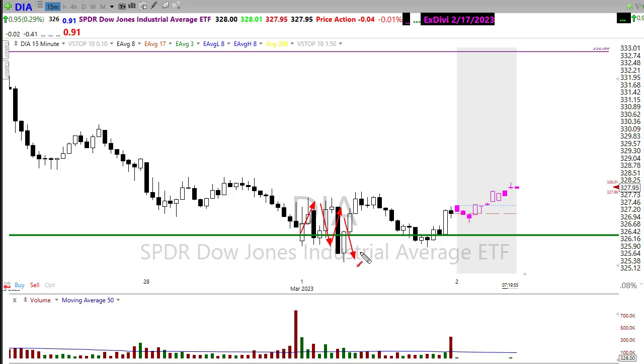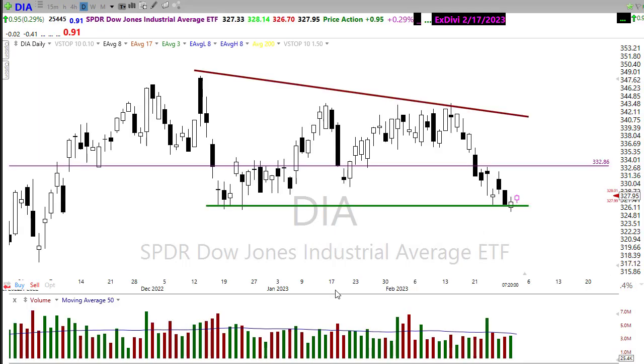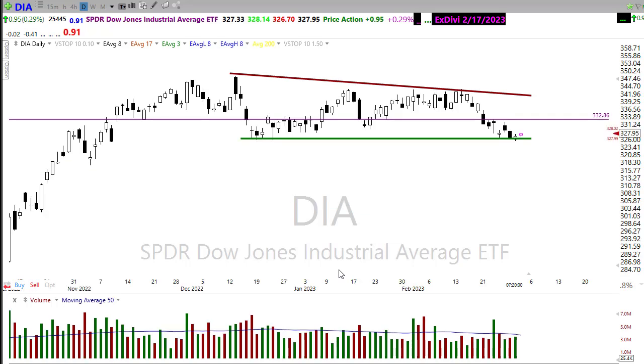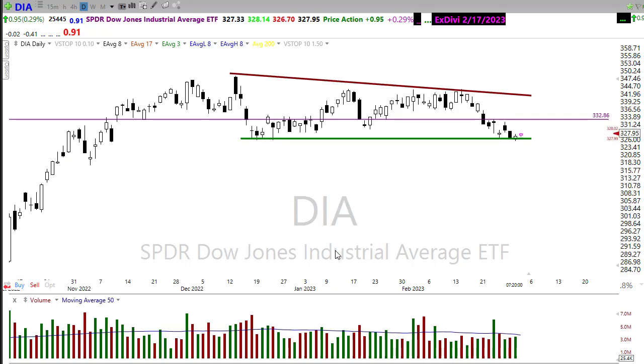If I throw up a 15-minute chart for yesterday, you'll see that all we did was just whipsaw all over the place, finally resolving a little bit to the upside. And you can see here in the pre-market, we're trying to push up a little bit as well, trying to get a little bit of follow-through going here on the diamonds, but that's not the case in the other indexes. The last couple of days we have seen the pre-market Dow pump up heading into the numbers and then falter by the time the market does open, so we'll want to watch that closely.